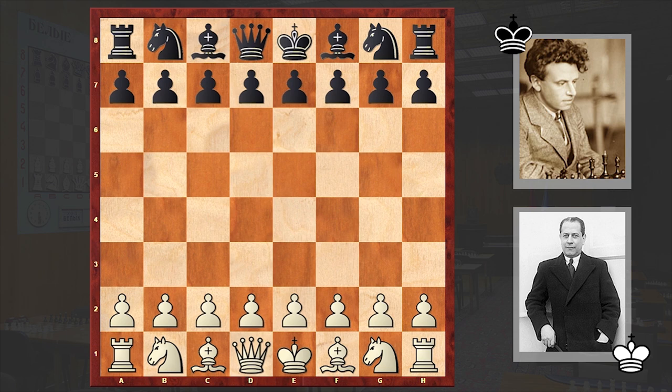Then came 1925, and at the Moscow international tournament he faced the reigning world chess champion. Without further ado, let's see what happened on the board.